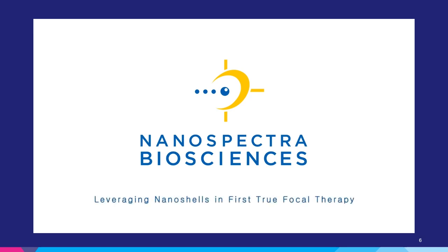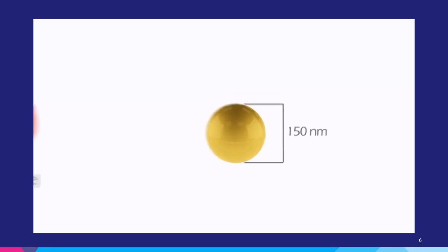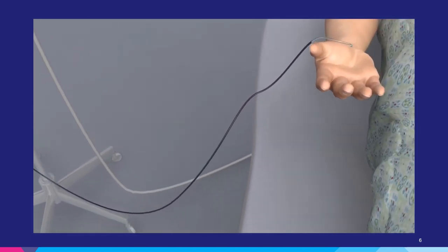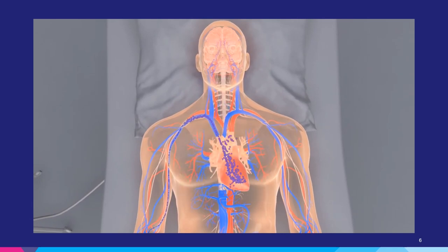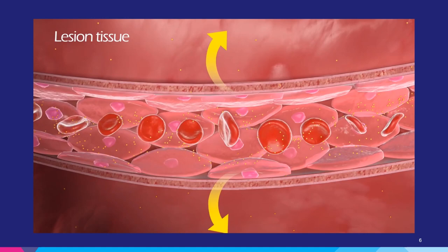Auralase therapy is an investigational device for the precise thermal destruction of lesions in the prostate. The therapy is based on the unique properties of proprietary gold microparticles called aurichels. These inert, non-toxic particles are approximately 150 nanometers in diameter, or about 50 times smaller than a red blood cell. In the first stage of Auralase therapy, a solution containing aurichels is infused into the bloodstream of the patient, allowing them time to collect in the lesion. Most cancerous lesions have poorly formed blood supplies, leaving small holes in the blood vessels that the aurichels are small enough to pass through, leading to an accumulation of the particles in the target area.